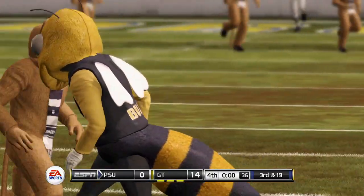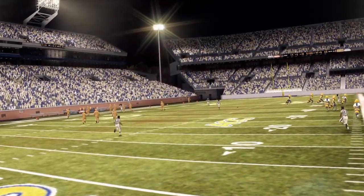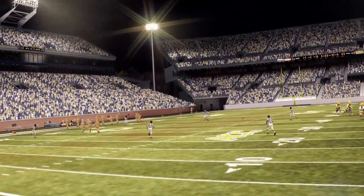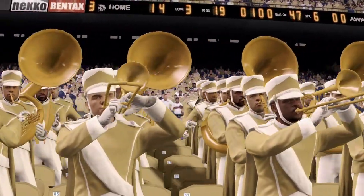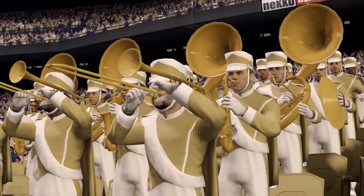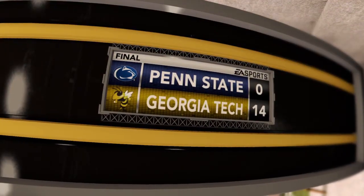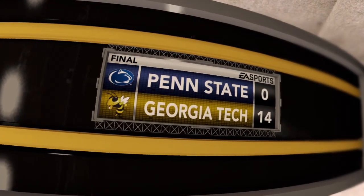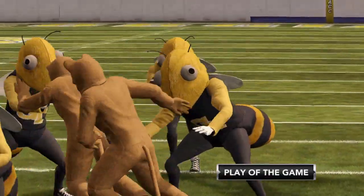He's looking deep, getting sacked — and that is the end of the game! Georgia Tech Buzz moves on to the fourth round, a top-ten team. They will join Washington State and UAB in the top ten.